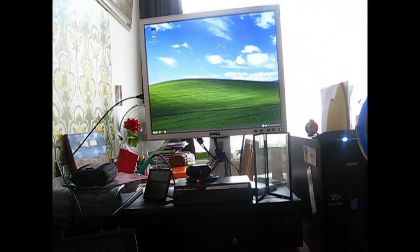There we go, starting up. About 90 seconds before the desktop has fully loaded.